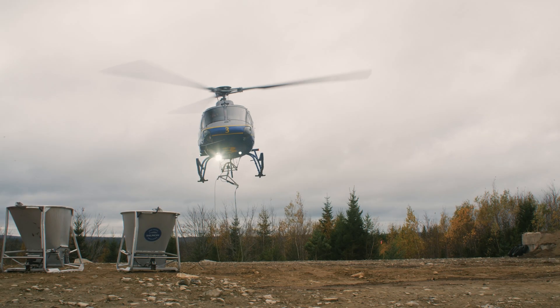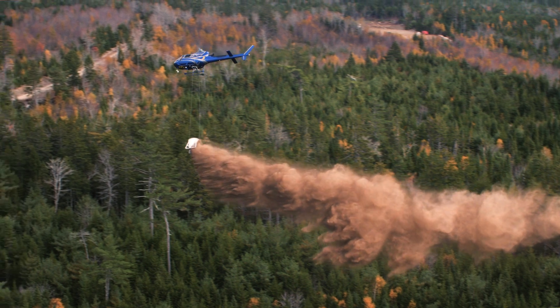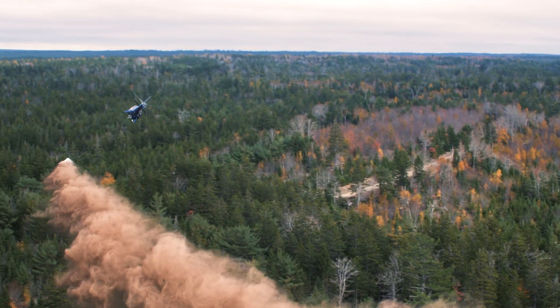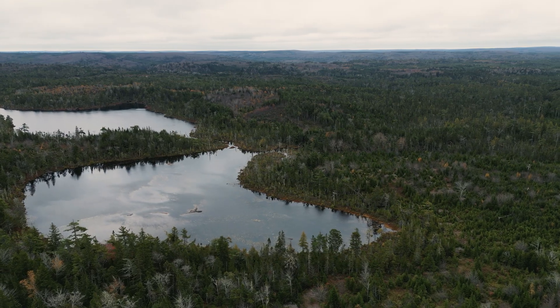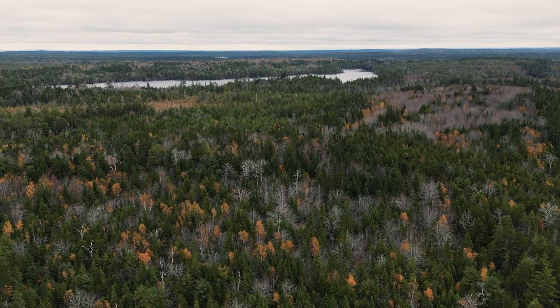This is a catchment liming demonstration project. It's a research and at-scale conservation program where we are addressing the long-standing issues with acid rain and its impacts on forest soils, how that affects trees, and ultimately the rivers that drain from that landscape and the fish that live within it.